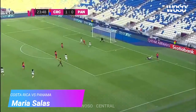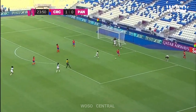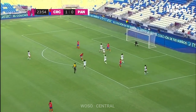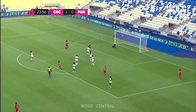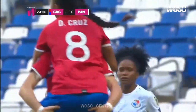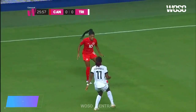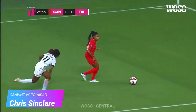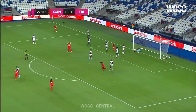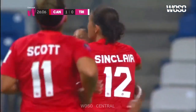Has a couple of runners, can't connect, but Salas keeps it alive — it's actually Chinchilla. Now Salas. Maria Pala Salas. Lauren Sinclair — it's 190 — Christine Sinclair.